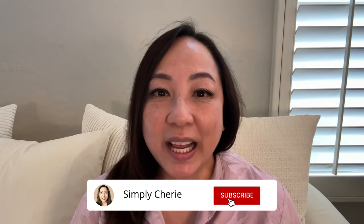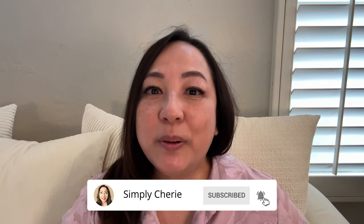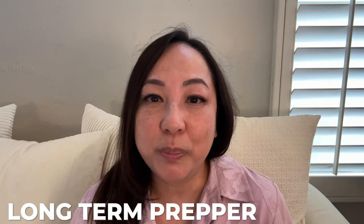Hi friends, it's me Simply Sherry. I help you stop living in chaos one organized space at a time. Today we are going upstairs to my extra bedroom — it was my son's bedroom, but since he's adulting now on the east coast, I turned it into my YouTube studio slash long-term prepper pantry. I've had this set up for a few months and I'm finally able to show you. It's not completely where I want it but it's pretty close, so I'm excited to share it.